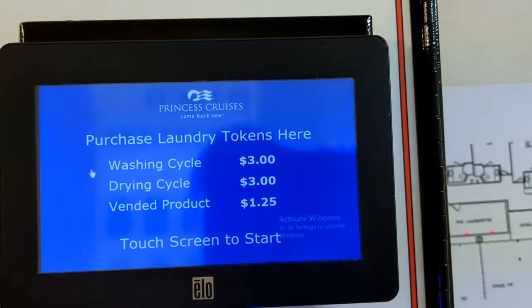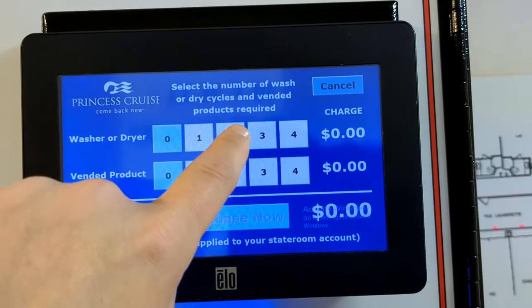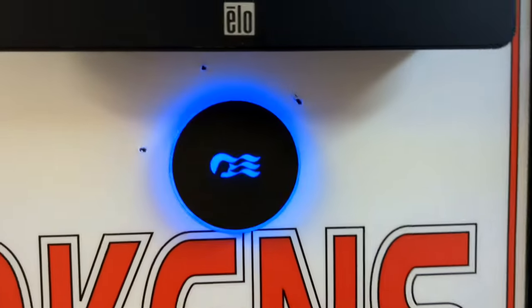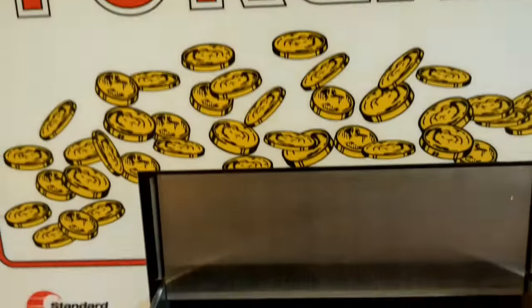Step number three is to buy the coins using that machine. It's a super easy process and you're going to use your medallion to make the purchase, so it's going to get charged to your onboard account. However, make sure you don't buy more than you actually need — do it one laundry load at a time, because I made the mistake of buying too many and then didn't end up using those coins.